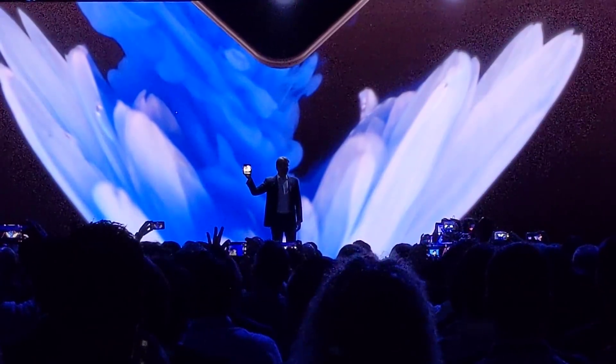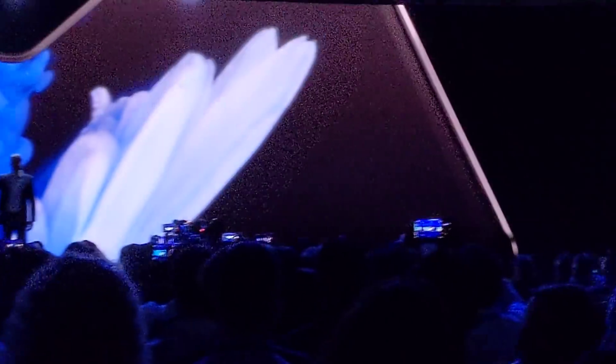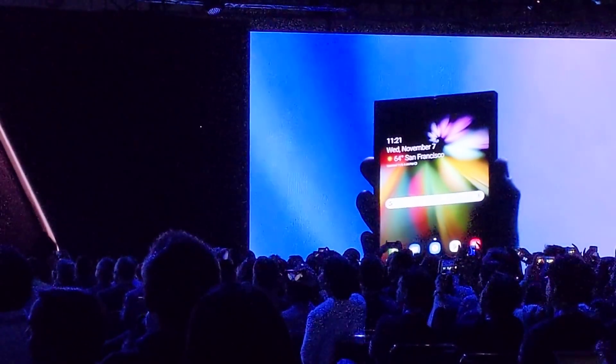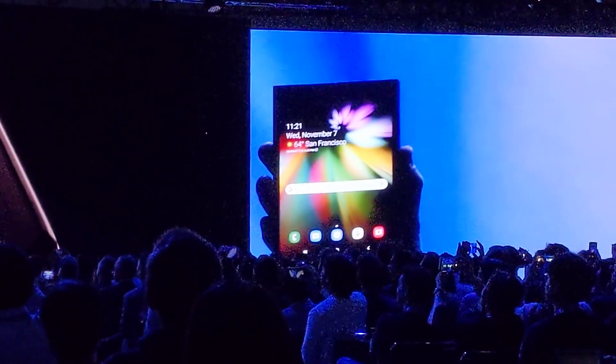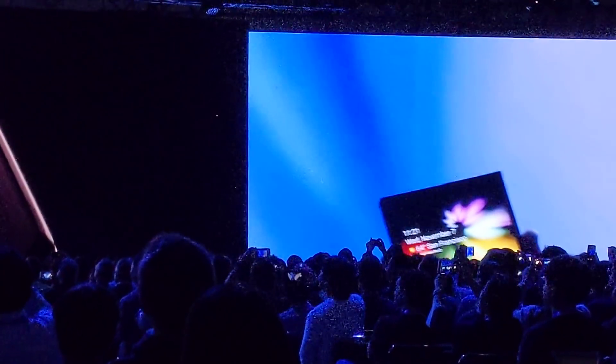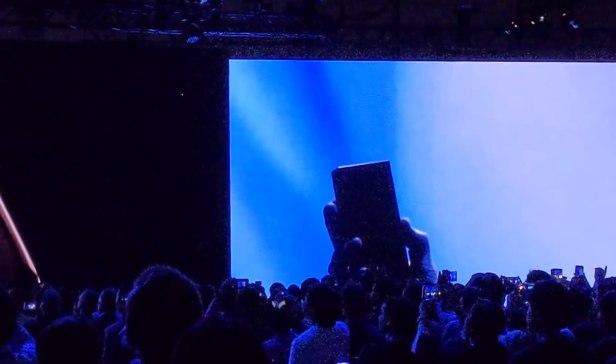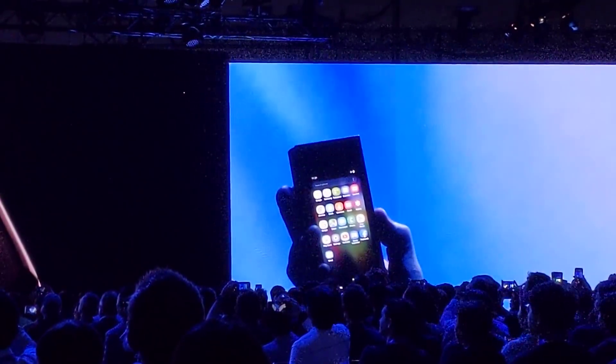Offering a big screen experience. It's gorgeous. When closed, it's a phone that fits neatly inside your pocket.